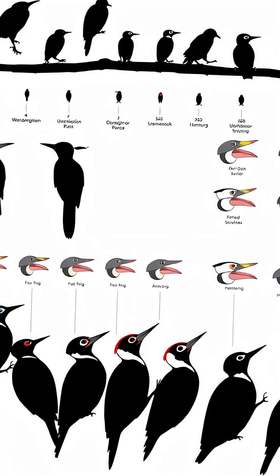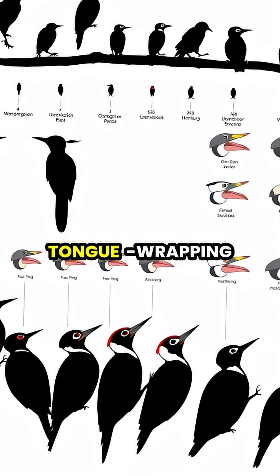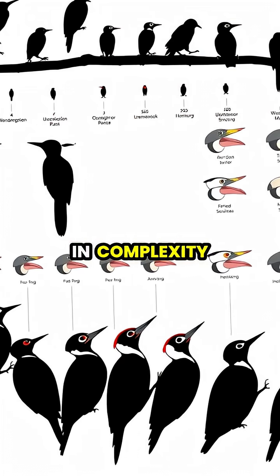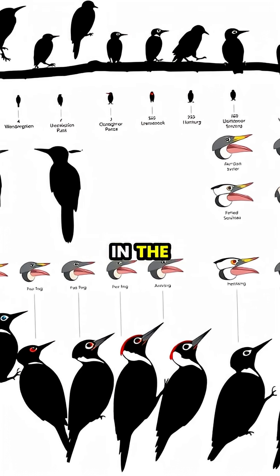Across the more than 200 woodpecker species worldwide, this extraordinary tongue-wrapping adaptation varies in complexity, representing one of the most specialized anatomical features in the bird world.